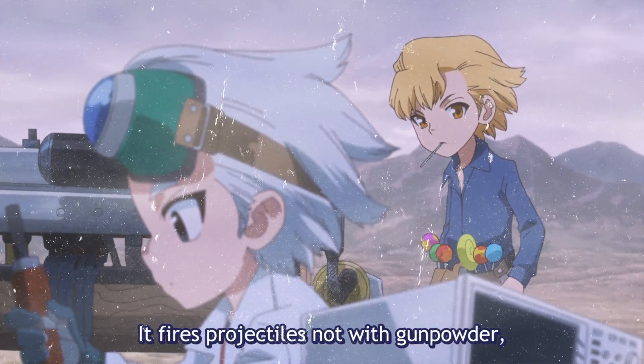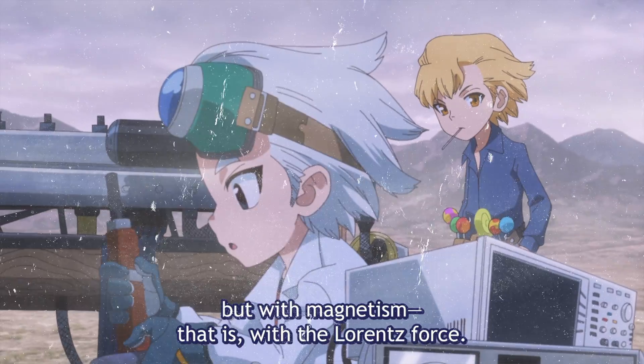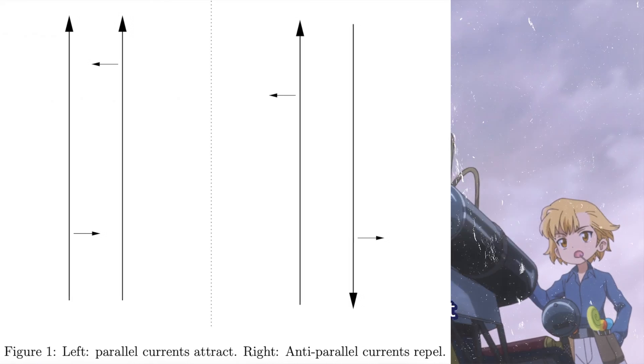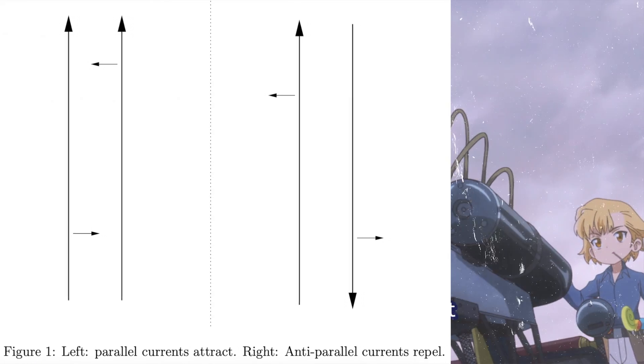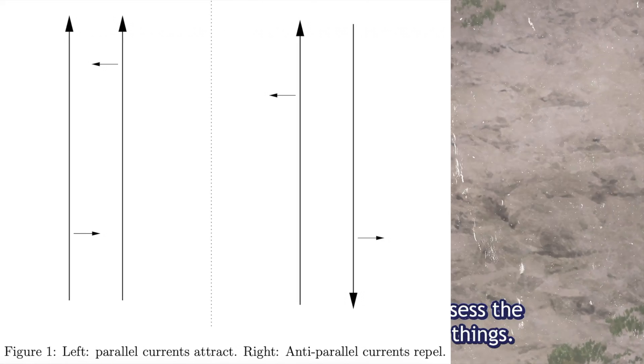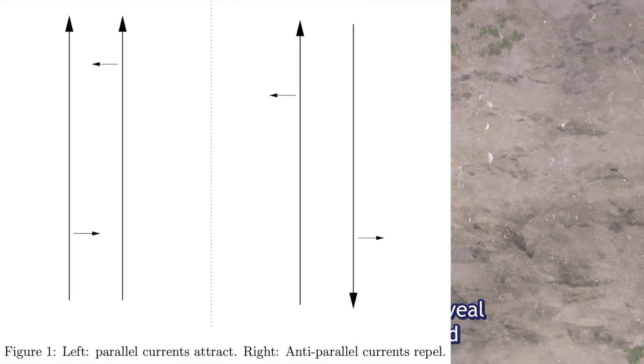Those goggles look just like the ones Naruto wore — just saying. Lorentz force is the measure of a charge in a particle via electric and magnetic forces. Currents running in parallel attract and opposites repel. A magnetic field is created when two wires are in proximity, and that's what causes the attraction and repulsion between the wires.